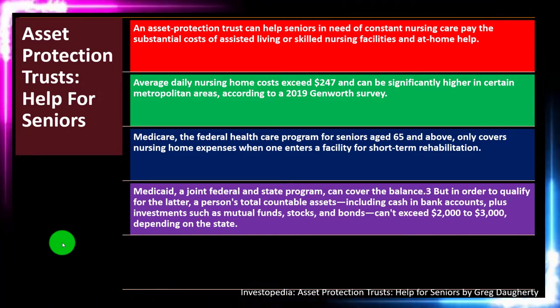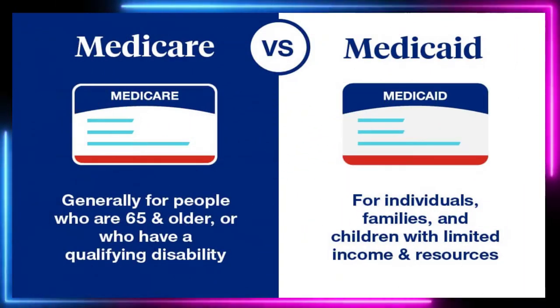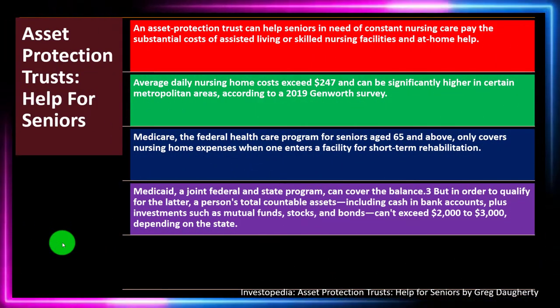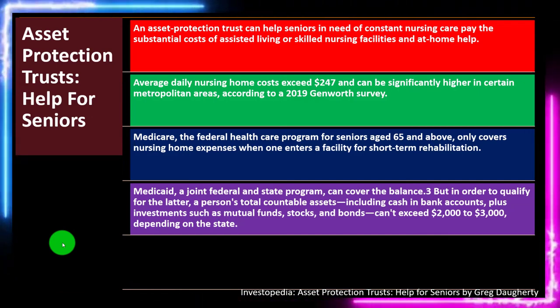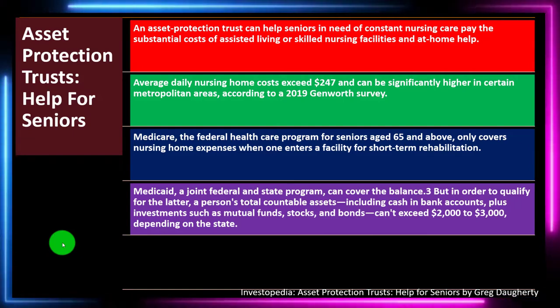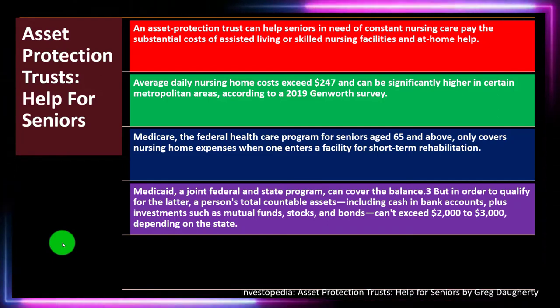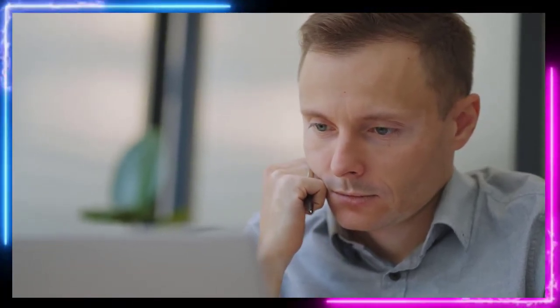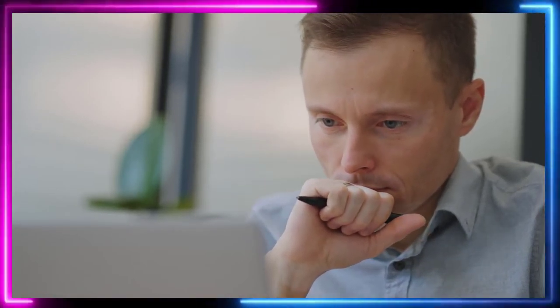These federal programs can be confusing. Is Social Security, Medicare, or Medicaid set up as a benefit to everyone that you can rely on in retirement, or are they benefits given as a safety net to help people whose income is below a certain threshold? Medicaid is typically more designed for the latter. If you have a significant amount of assets, you might need to plan in some other way — possibly long-term care insurance.